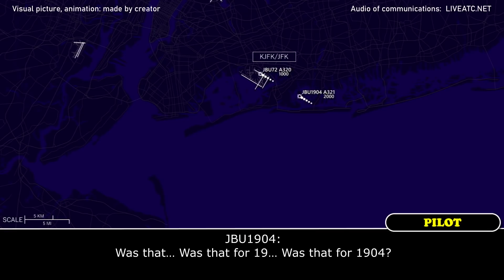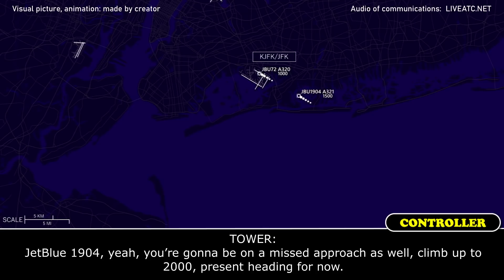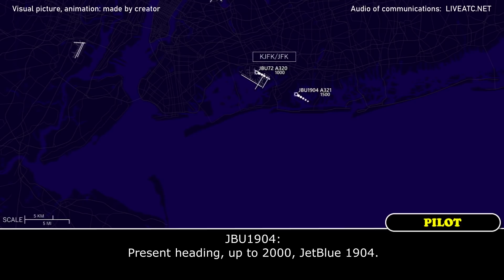What's that for, 904? Yeah, 1904, you're going to be on a missed approach as well — just climb up to 2,000 present heading for now. Heading up to 2,000, Trouble 1904.